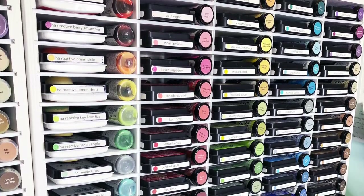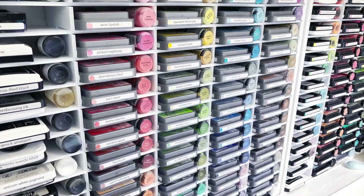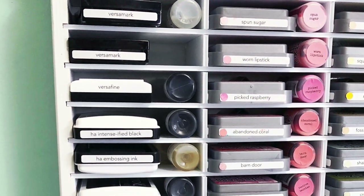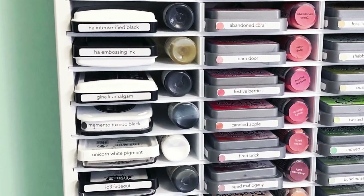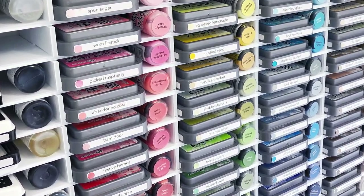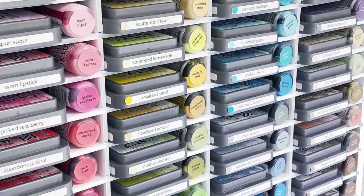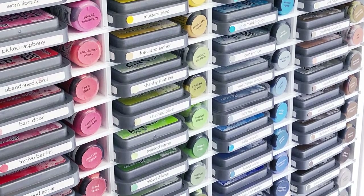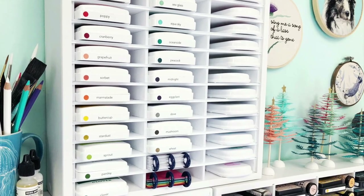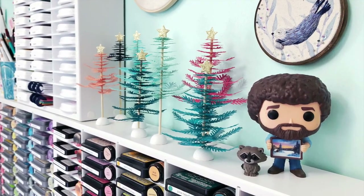Against the wall are two custom organizers from Organize More. I've had these organizers for well over five years and I just adore them — they each hold 80 ink pads and also store refills right next to the pad. I keep all of my Distress Inks, Distress Oxides, Reactive Inks, and my most commonly used regular ink pads — Copic Friendly Black Inks, Snowline Inks, Embossing Inks, and White Pigment. All of my inks are labeled on all four sides with little swatch dots. I also printed labels from Ranger's website on sticker paper, punched them with a 3/4-inch circle punch, and adhered them to the bottom of the re-inker so it's easy to see where the ink pads go. Above those, I have a smaller ink holder from Organize More that holds my Concord & 9th inks and Stamp Market inks, along with a few little die-cut trees and my prized Bob Ross Funko and his cute raccoon.